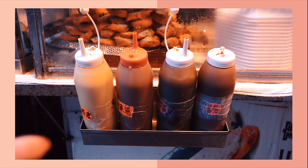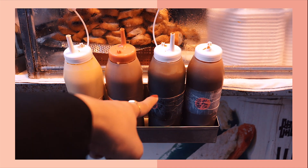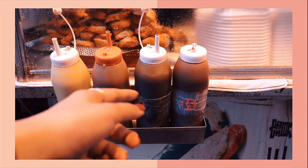After you collect your food, you have four different sauces to choose from: mustard, chili sauce, hoisin sauce, and what they call 'fan care gem,' which is ketchup.